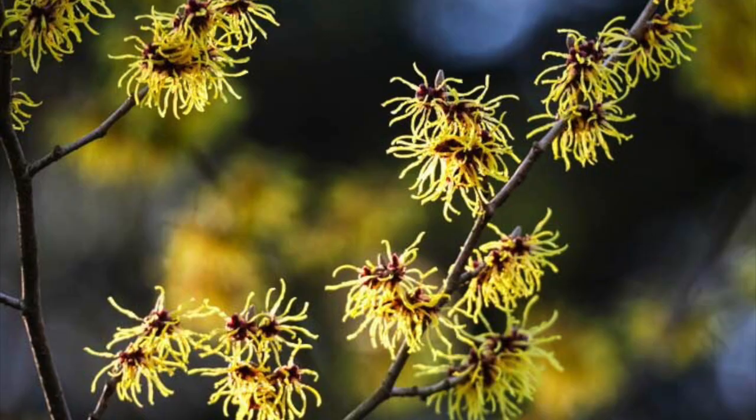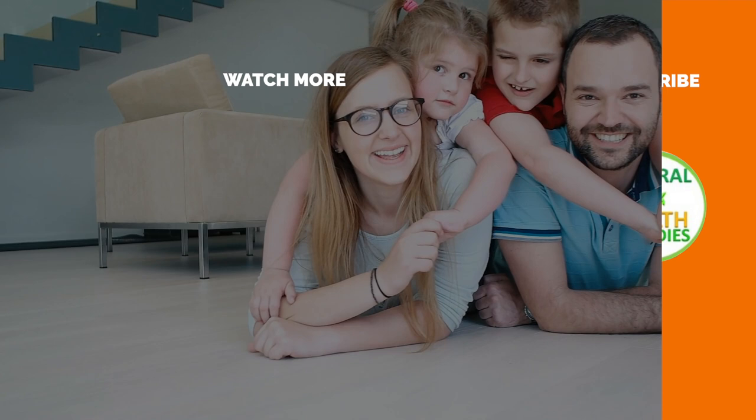If you've enjoyed this video, please subscribe to this YouTube channel and don't forget to give this video the thumbs up. And I'm sure you'll enjoy our next video on 9 Incredible Witch Hazel Benefits for Skin Care. Thanks for watching and bye for now.